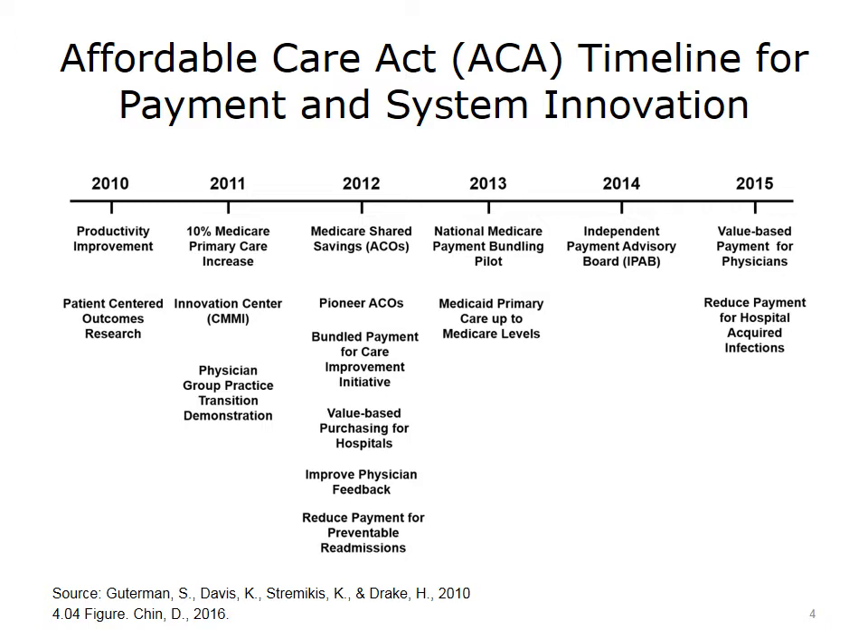In 2011, Medicare increased reimbursement for primary care physicians to help address the perceived shortage, as they are vital to coordinate care under value-based purchasing. Also in 2011, CMS created the Center for Medicare and Medicaid Innovation to develop new payment mechanisms, such as the Physician Group Practice Demonstration Project, which worked with physician groups willing to coordinate care and take on more risk. Accountable Care Organizations, ACOs, were created in 2012, and we will go into more detail about these entities later in this lecture.